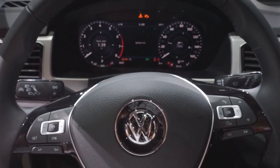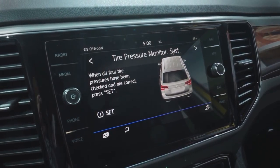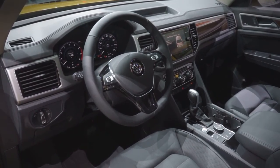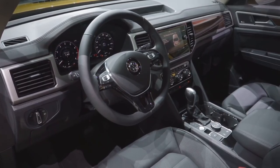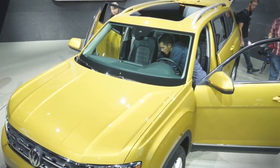While the styling is restrained, the amount of technology isn't. The Atlas will be available with Apple CarPlay and Android Auto, a 12-speaker Fender audio system, and a Volkswagen Digital Cockpit reconfigurable dashboard display. It will also get a full suite of safety features including adaptive cruise control, lane departure warning, park assist, autonomous emergency braking, and a post-collision braking system meant to keep the car from moving after an initial collision.